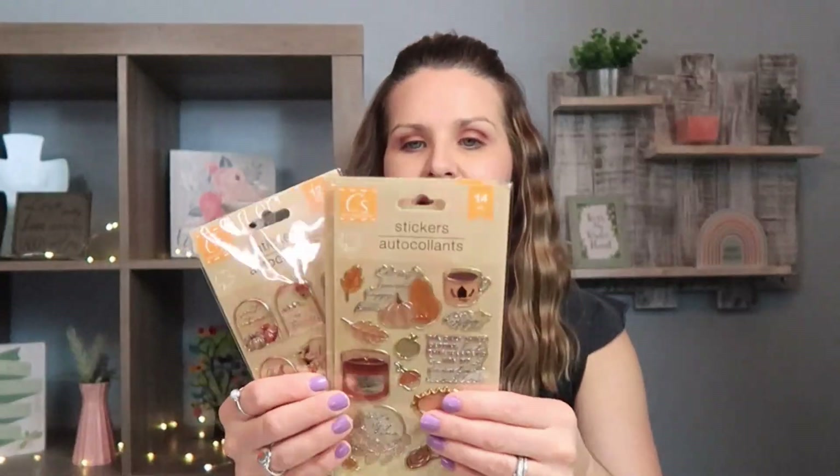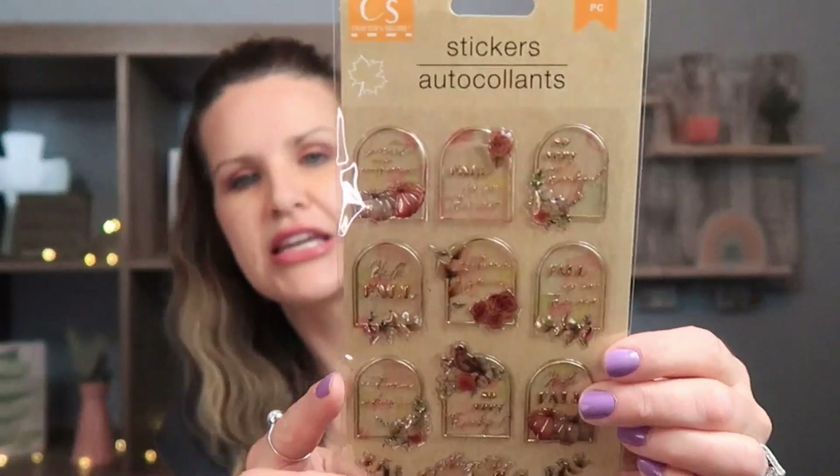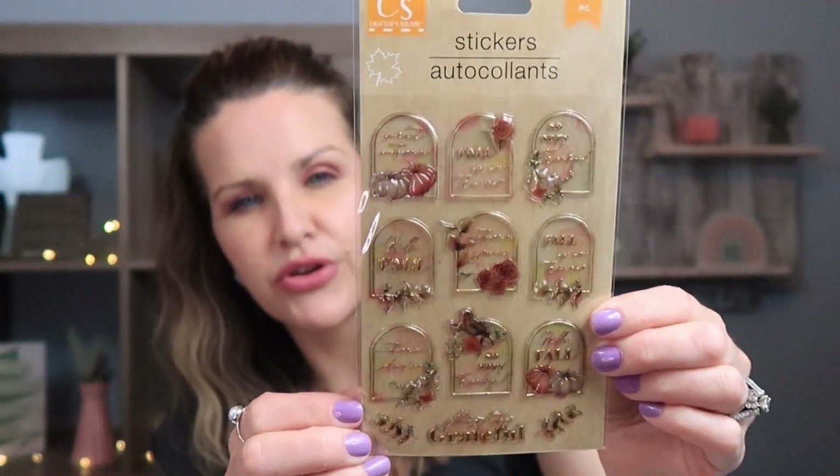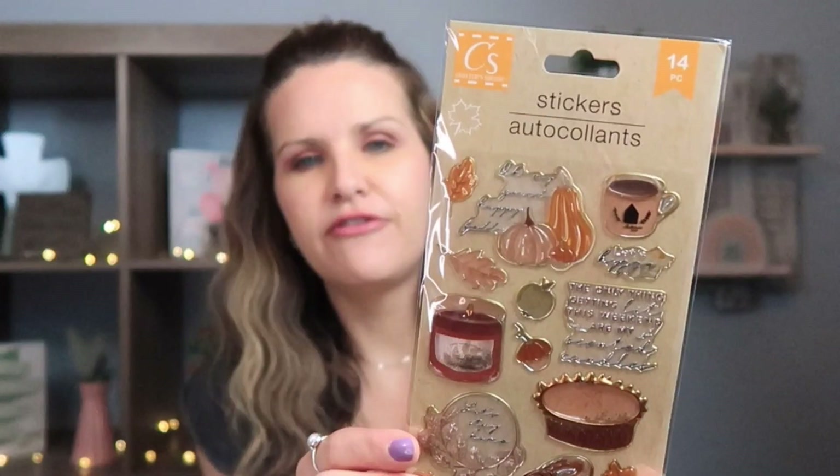Another thing I picked up for the fall season are these really cute stickers. They're more of a 3D style — they're puffy. They were so cute; I was thinking crafting, journaling, anything like that — these would be perfect for. They have a vintage style to them. I really liked these so I went ahead and picked up three packs.